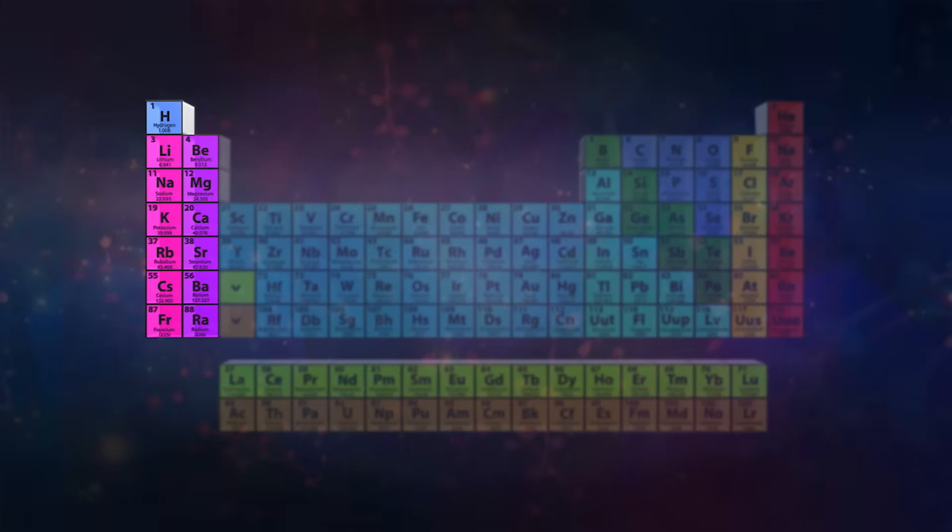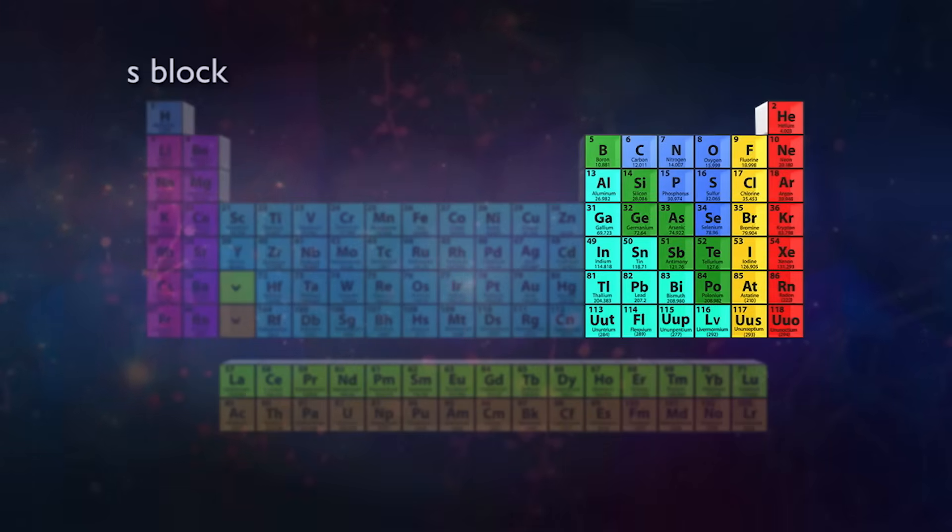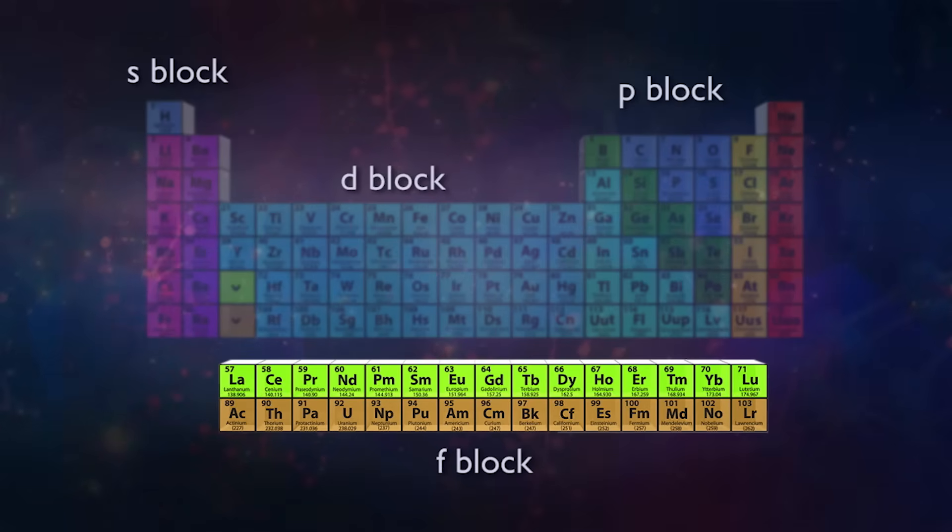Almost all chemistry happens because of valence electrons. The valence electrons are farthest away from the nucleus, so they're the electrons that can interact with other atoms. In the first two columns of the table, the valence electrons are always going to be in S subshells — we call these the S block. On the right side, the six columns have valence electrons going into P subshells — we call this the P block. Similarly, we have the D block, and the F block is that section we usually break away and place underneath the rest. These labels emphasize our understanding of the subshell nature behind the table's shape.